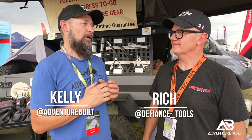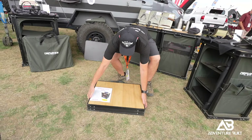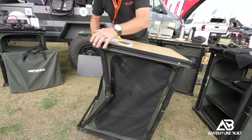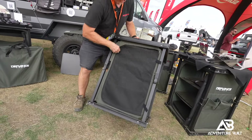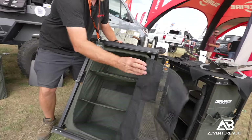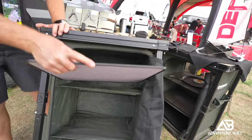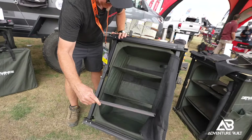I'm here at Defiance Tools with Rich. You guys have a really cool new table — tell me all about it. It's a folding camp table — folds up flat to three and a half inches, but then pops up to a full 32-inch height. It's 20 by 25 inches, a good work surface with a solid bamboo top, so you can cook on it and prep on it. It's weatherproof and has three shelves on the inside to store camping gear and cooking gear.